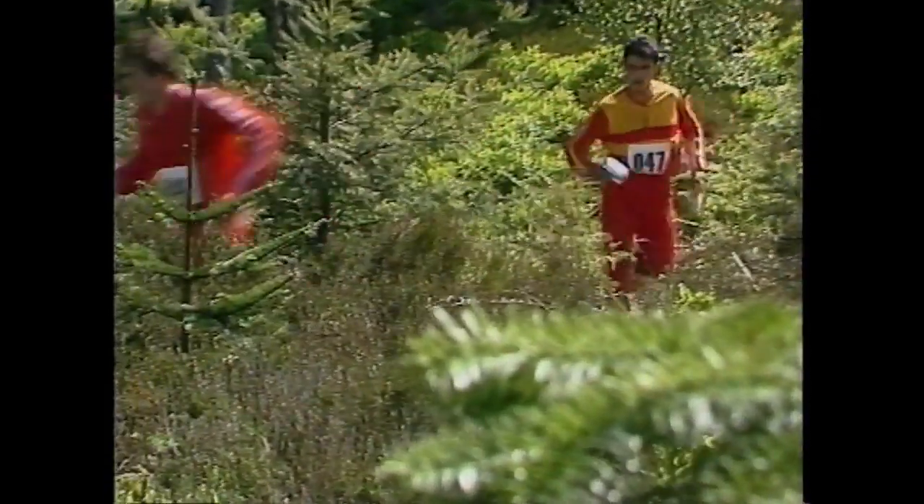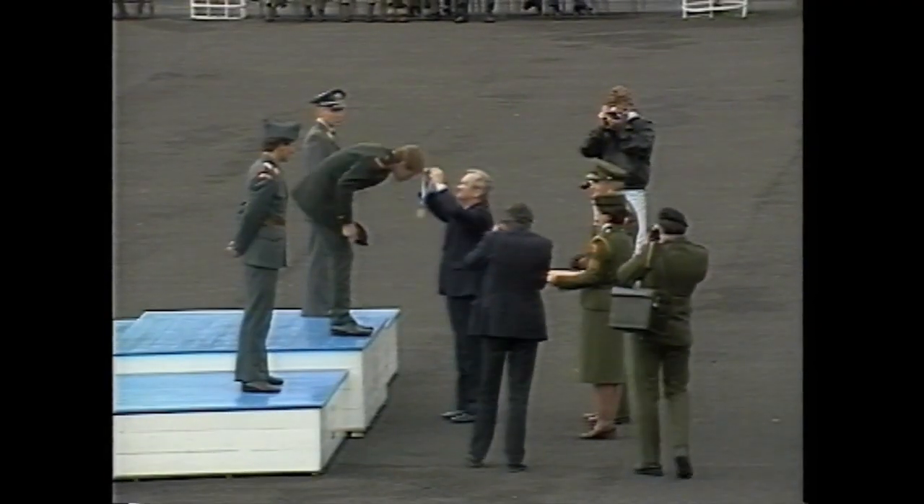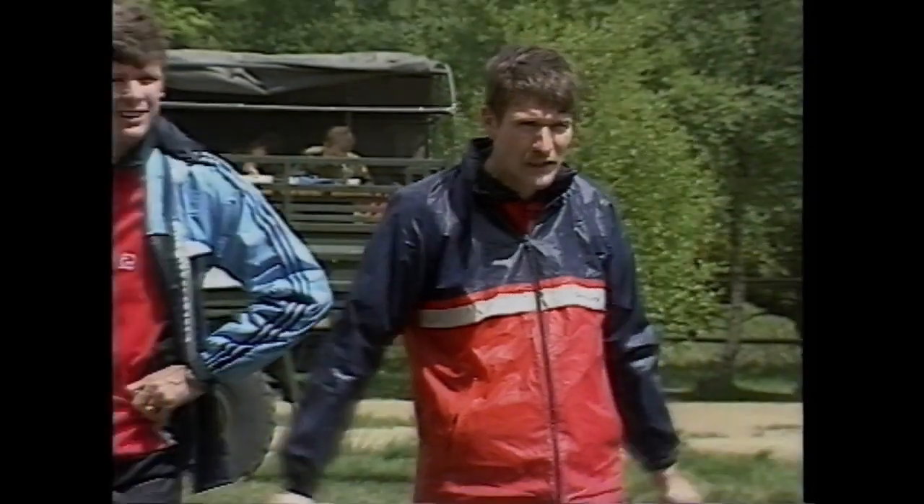Orienteering has been around in Ireland since the early 60s. Initially a sport for the Scandinavian military to teach navigation, it has blossomed into a worldwide international adventure sport.